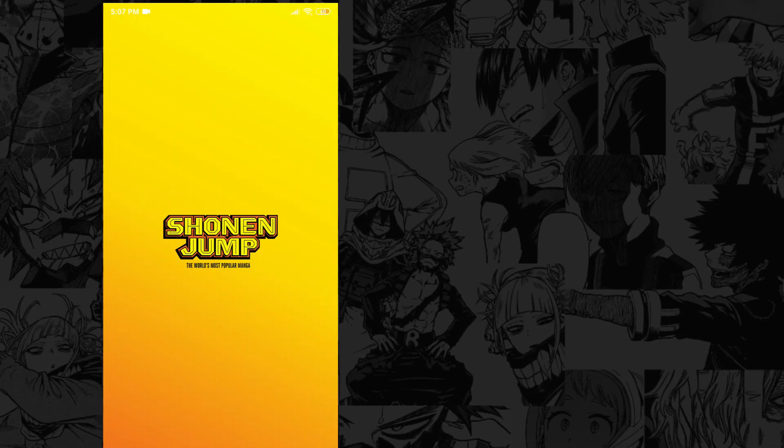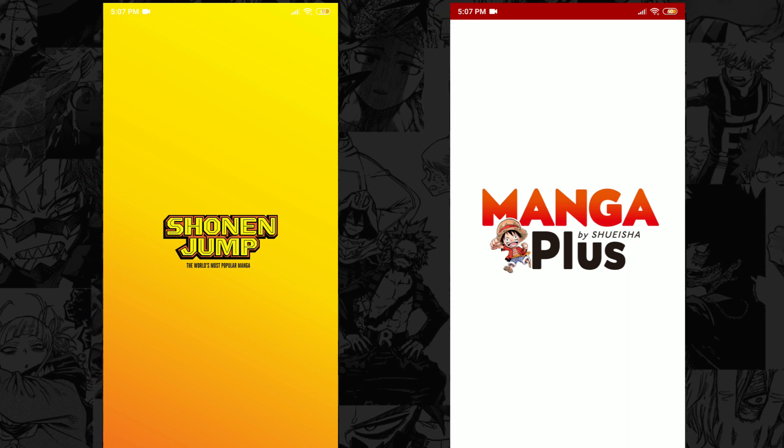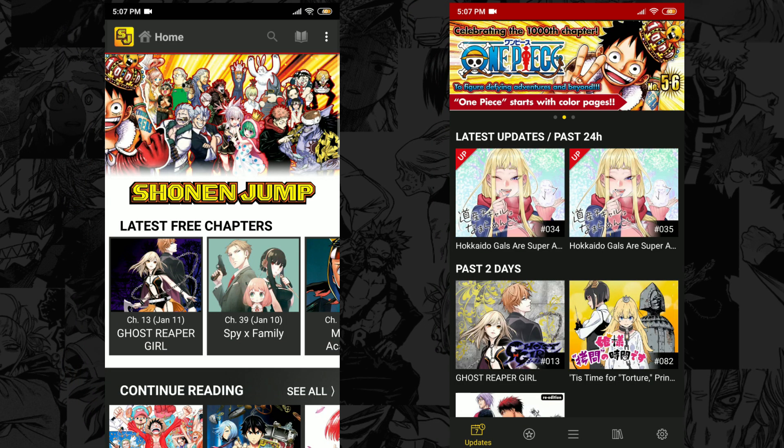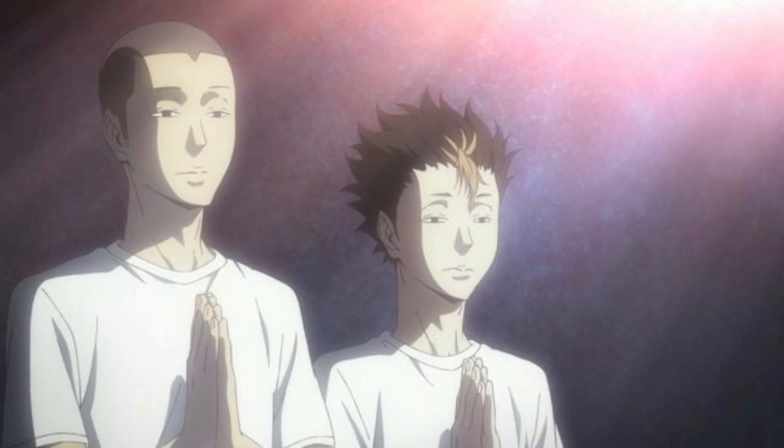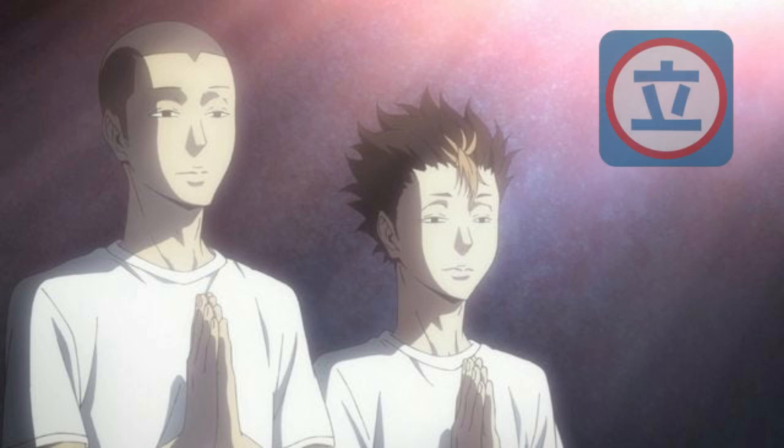Nowadays, the only good free manga reading apps are the Shonen Jump app and Manga Plus by Shueisha, but even these apps are only limited to Shonen Jump and Shueisha titles. But of course, not all hope has been lost because there is one manga reading app that can satisfy your manga needs.